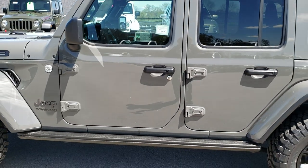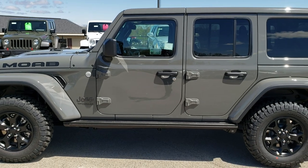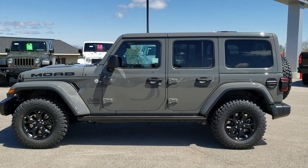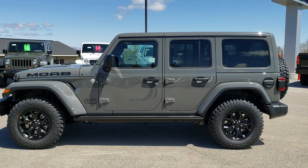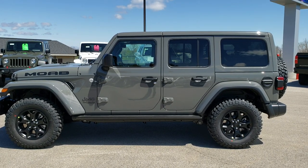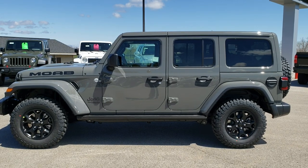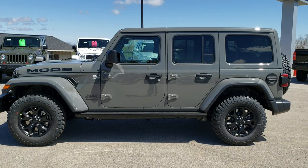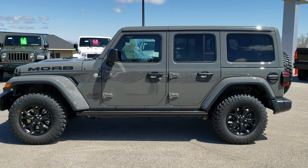I'd like to thank you for checking out the video today. Hopefully you learned a little bit more about the Moab Edition and the looks of this particular Wrangler. To see more pictures of this vehicle or one of our other 450 new and used cars, trucks, and SUVs, go to our website at www.summitauto.com — full pictures and descriptions of every single vehicle from two different locations.